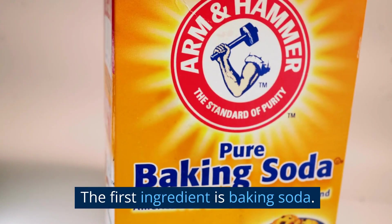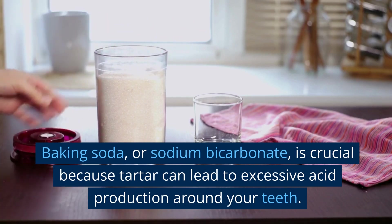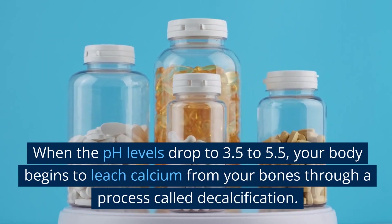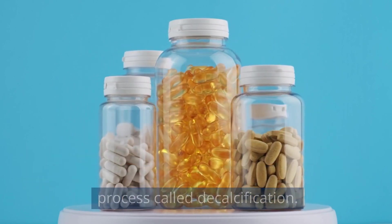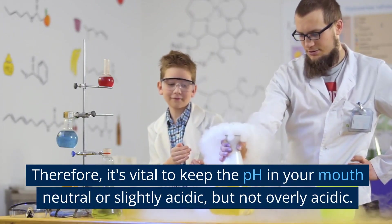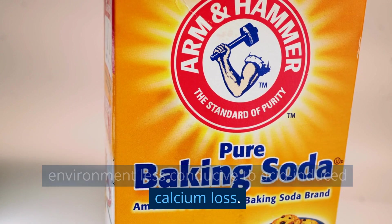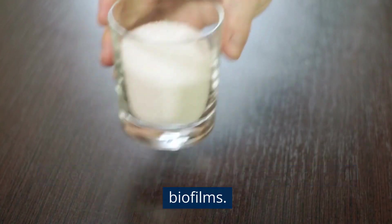The first ingredient is baking soda, or sodium bicarbonate. This is crucial because tartar can lead to excessive acid production around your teeth. When the pH levels drop to 3.5 to 5.5, your body begins to leach calcium from your bones through a process called decalcification. Therefore, it's vital to keep the pH in your mouth neutral or slightly acidic, but not overly acidic. Baking soda helps increase the pH, making the environment less conducive to acid-induced calcium loss. Moreover, baking soda aids in breaking down biofilms.